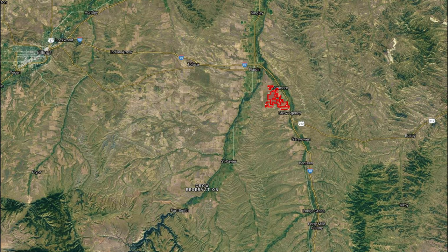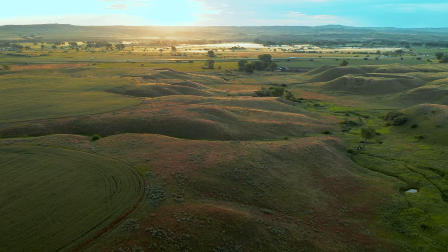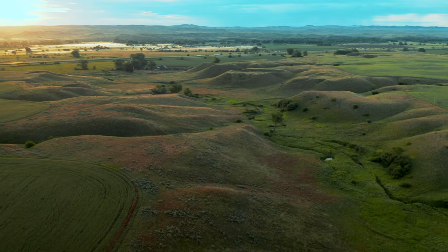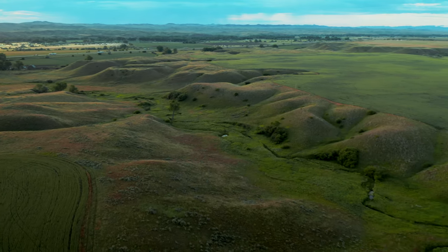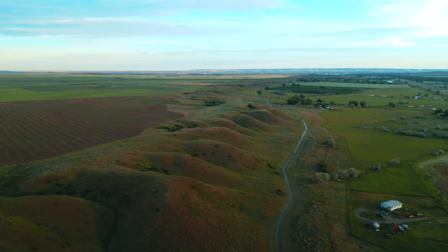Interstate 90 is close by with the nearest town of Hardin a convenient five-mile drive. Hardin boasts a grain elevator, fertilizer plant, feed, auto parts and other supplies. Billings, Montana is an easy 50 miles west and Sheridan, Wyoming is 80 miles south.